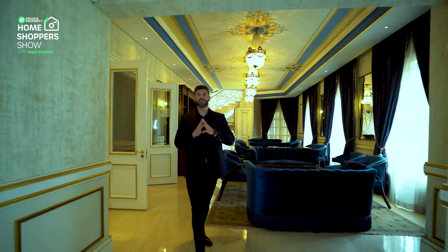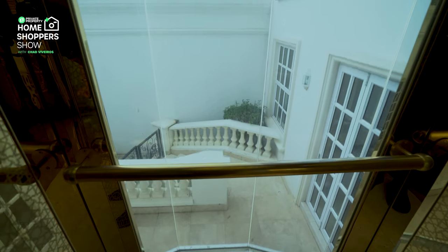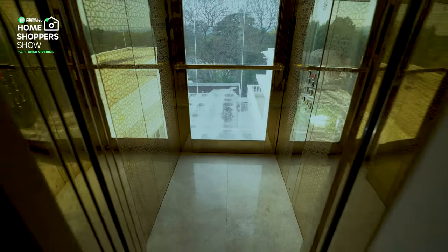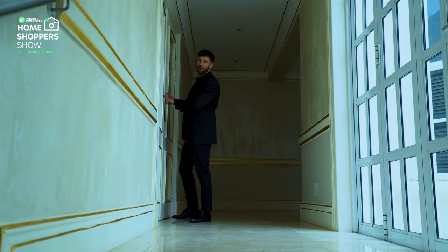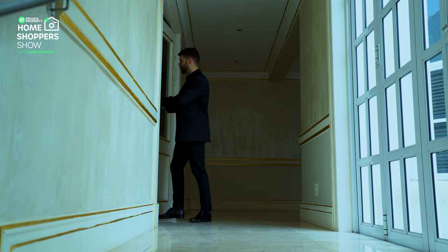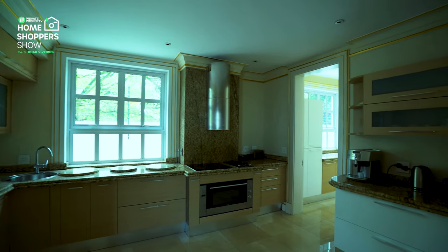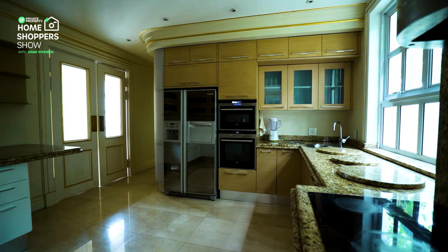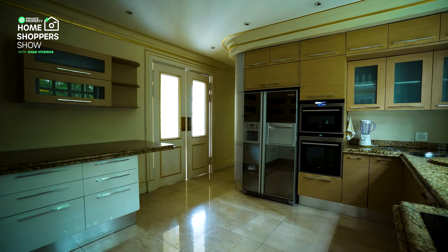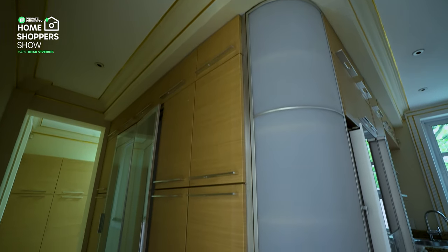Right here we have one of the most fantastic features of this home — a golden lift that takes you all the way upstairs in this three-storey home. And now it's time to take a look at one of the three kitchens located in this mansion. This minimalistic kitchen still has everything you need: a walk-in pantry, space for all of your appliances, a built-in oven and stove, and even two sculleries or butler's kitchens, so your main kitchen can remain clutter-free.